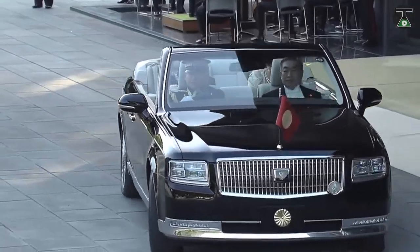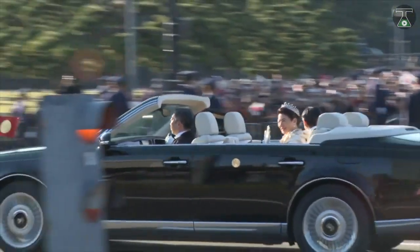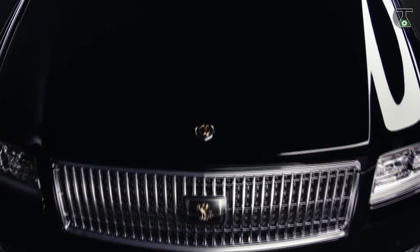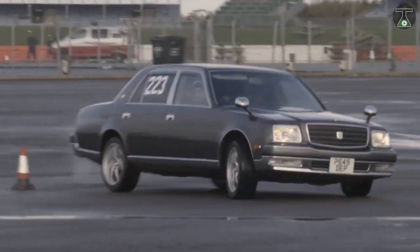If you want to feel like a Japanese emperor, then don't look anywhere else. Just give this luxurious Japanese vehicle a try. It was specially designed only for the Japanese emperor and the royal family back in 1967 by Japan's most popular automotive company, Toyota.